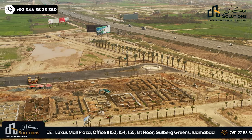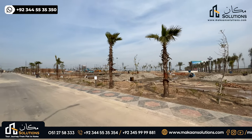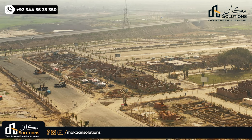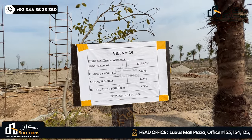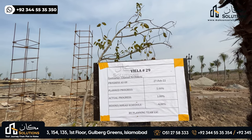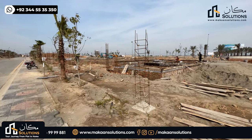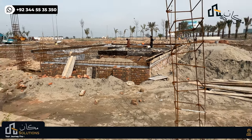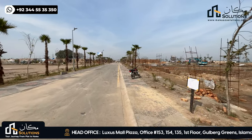In today's video, the city of Lahore Smart City is built on a whole street. This is the status of this street.